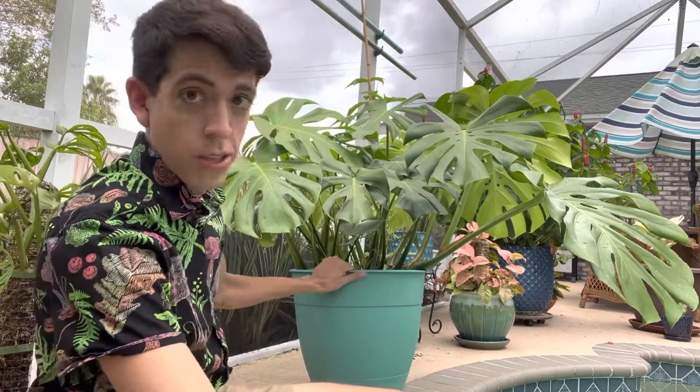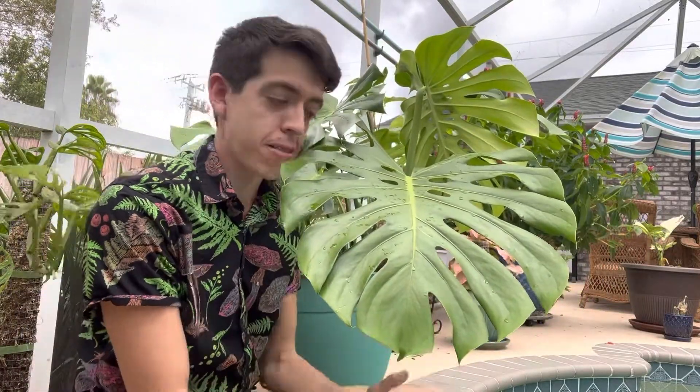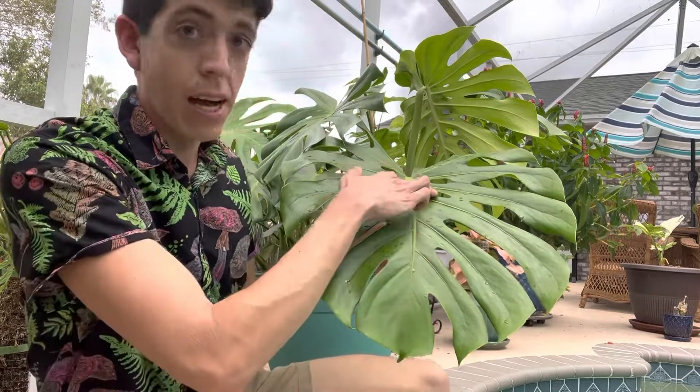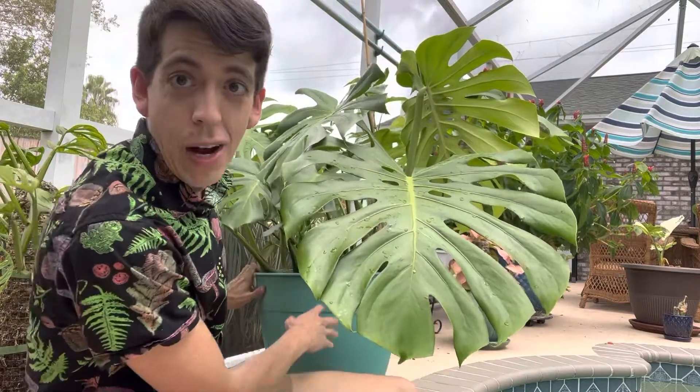Both of them are monsteras — pretty closely related, same genus, different species. They like to grow in zones 10 through 12, which is not far from where I'm at — I'm right at the colder end of that. I wanted to show the deliciosa, so I'll scoot over a little. It still has holes in the middle, but it also has a lot of these cuts on the side once it really reaches maturity.